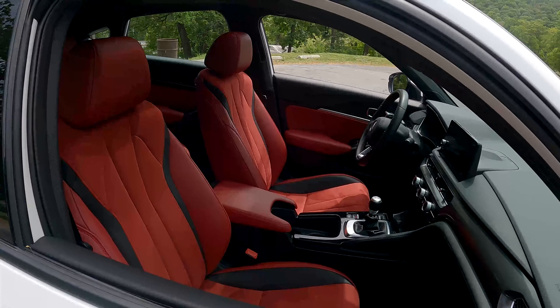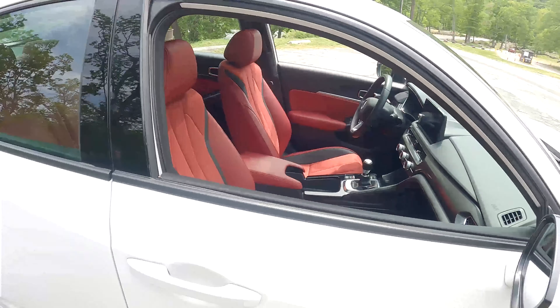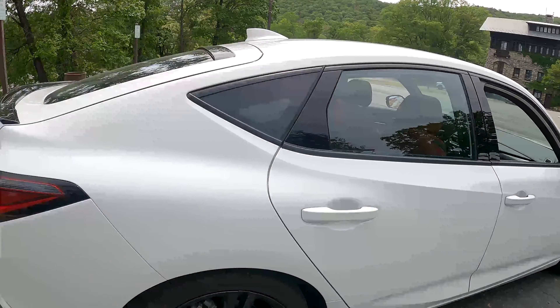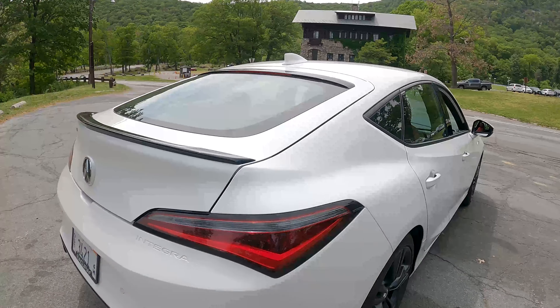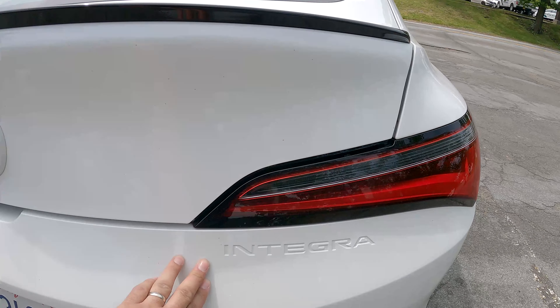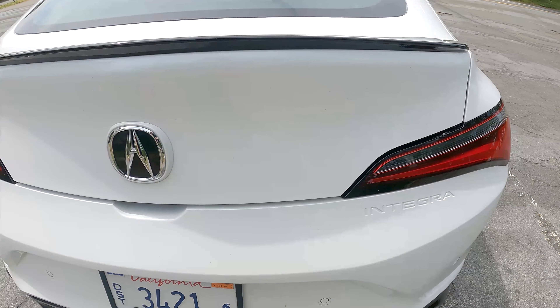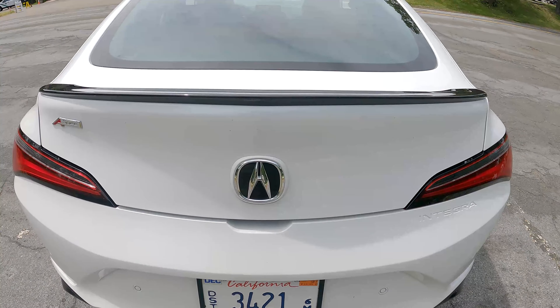Inside you've got red leather and suede — very nice, sporty, grippy seats. Going around the back, it's very cool to see the Integra name back here too, printed on the bumper.